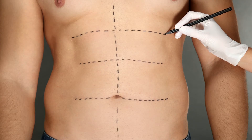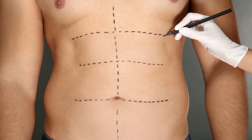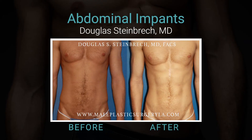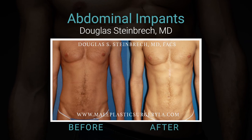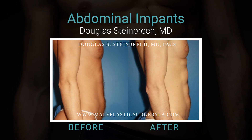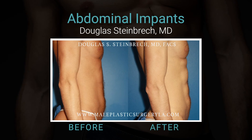Five years ago I started doing subfascial abdominal augmentation. They look beautiful because they move with your abs. It's got to be the right candidate, but I make a little incision, go right into that little ravioli pocket, make a little incision, and put it right in front of the muscle, underneath the fascia. When the patient flexes, it moves naturally.